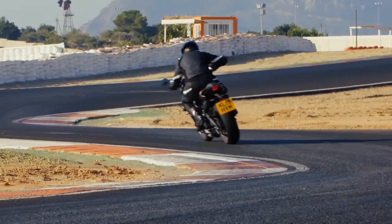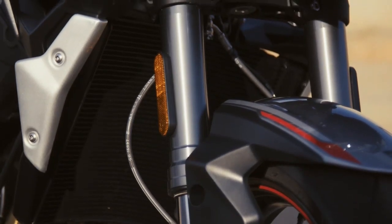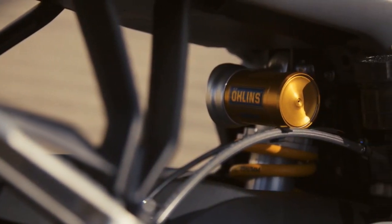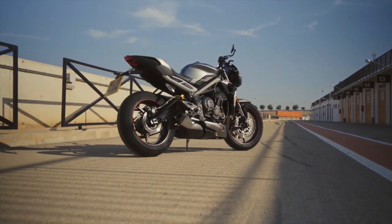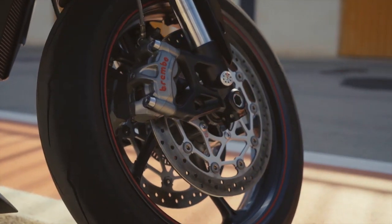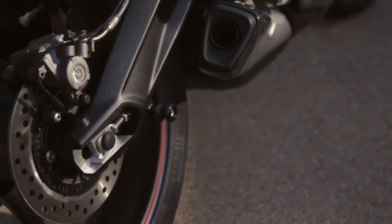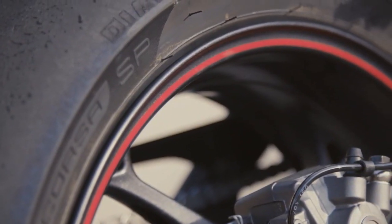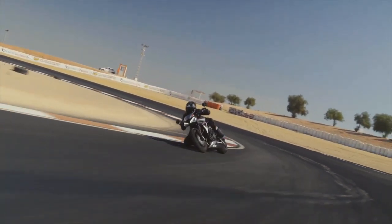Specification-wise, this is all top-spec equipment. You've got fully adjustable 41mm Showa big piston front forks with 115mm travel, and fully adjustable Öhlins STX 40 piggyback reservoir mono-shock rear suspension with 131mm rear wheel travel. It's got Brembo M50 4-piston radial monoblock front calipers, a Brembo ratio and span adjustable brake lever, plus a Brembo sliding rear caliper, which gives you incredible stopping power. The tires are Pirelli's latest generation high-performance Diablo Supercorsa SP V3s for racetrack performance and excellent grip and stability from fully street-legal tires.